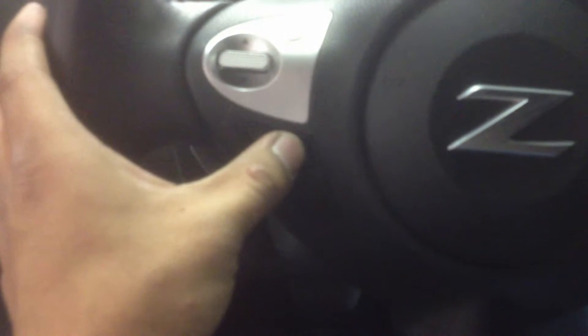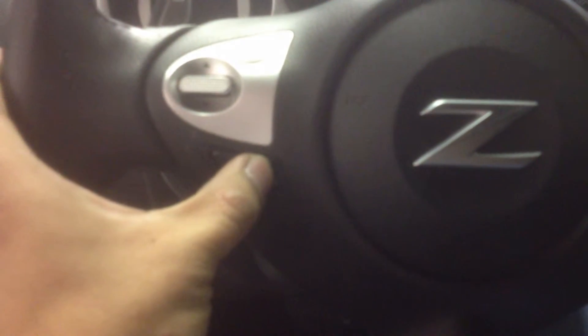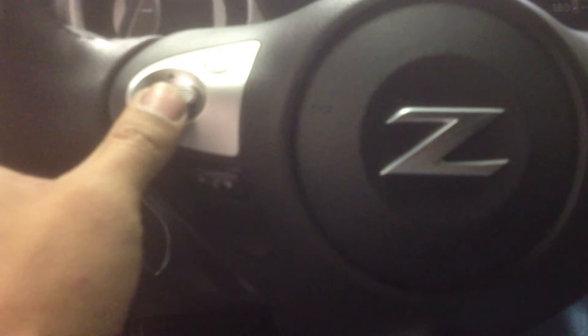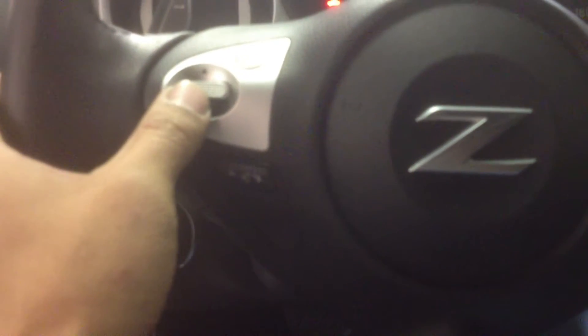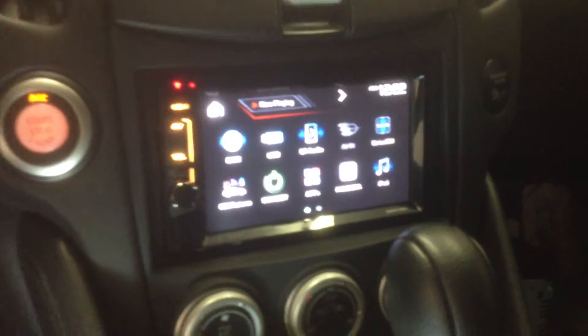So we can control the radio from here — crank the volume up, lower it, change the radio stations. We have full control of the radio from the steering wheel.